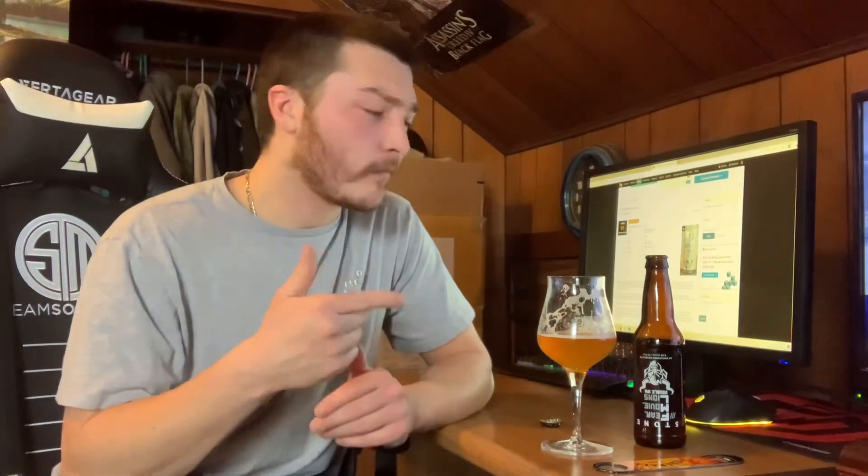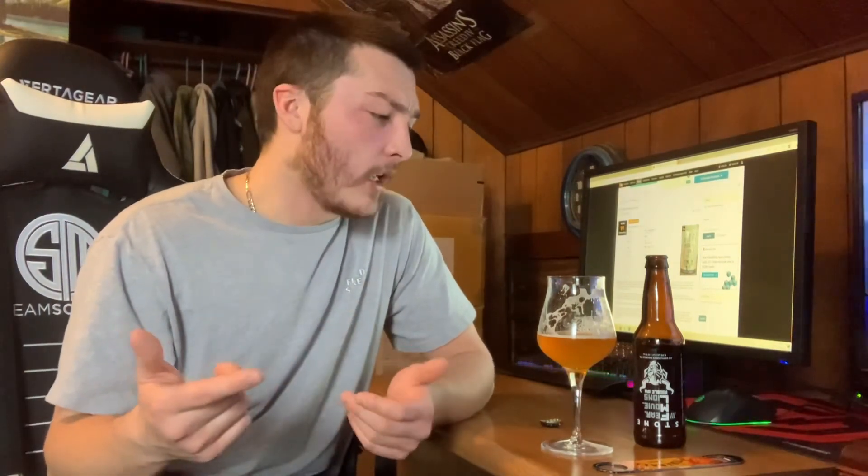I'm going to recommend the whole variety pack and recommend you guys try a single of this if you can find it. If there's anything you'd like to see on my channel — mainly IPA reviews or another Stone beer — leave a comment down below. Don't forget to like and subscribe for my upcoming videos. Like your beer. Thanks for watching, guys — cheers!